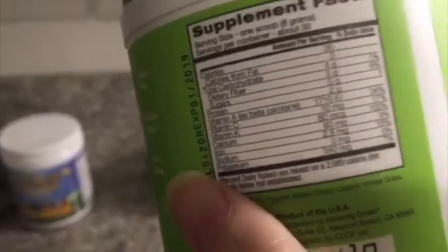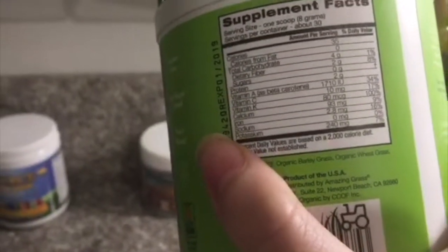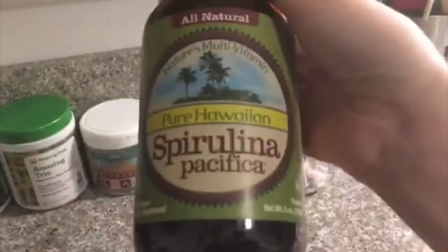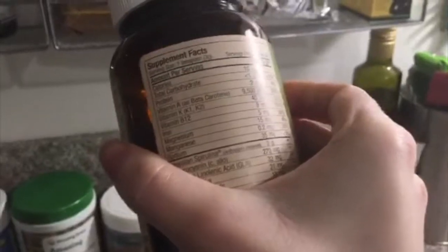This one is wheatgrass — barley grass, wheatgrass, and alfalfa — so there's vitamin A, vitamin C, vitamin K, calcium, and 16% of iron, which is pretty good. For some extra iron I also like to add spirulina — about a teaspoon — which has around 30% of iron. There's also a lot of vitamin K in it, a little bit of sodium, and some protein. And here we've got chlorella, which has 33% iron, so you get a good amount of iron from these.